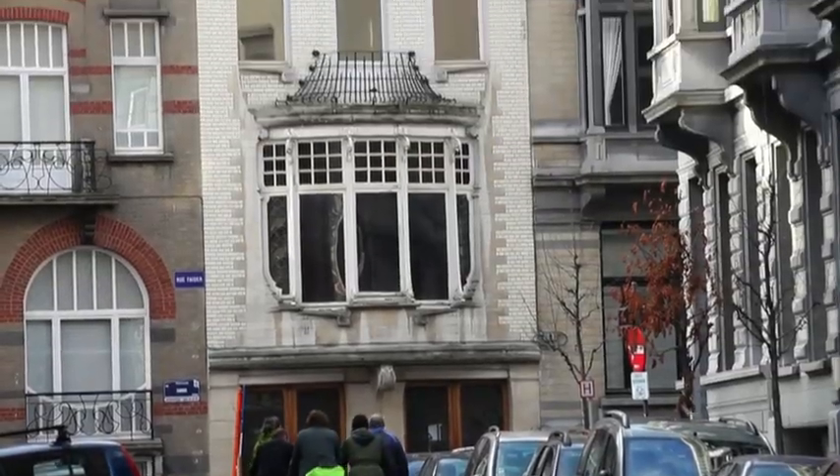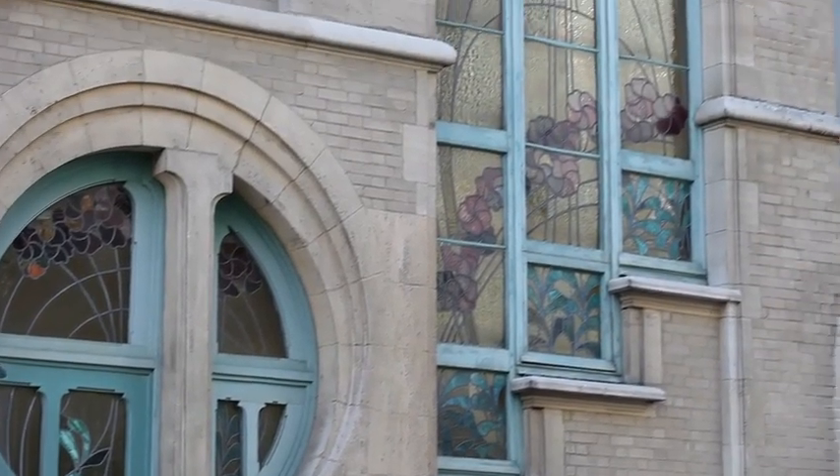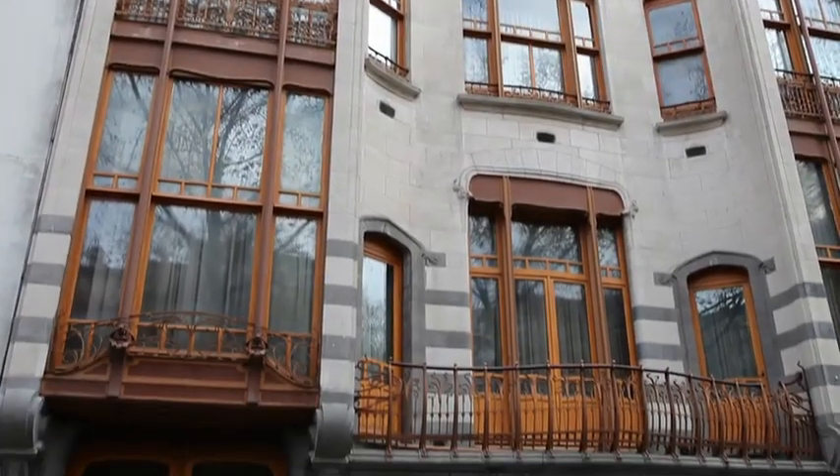Thanks to the facade competition organized early last century by the municipalities of Brussels, Art Nouveau houses flourished throughout the region. There are over 2,000 of them.